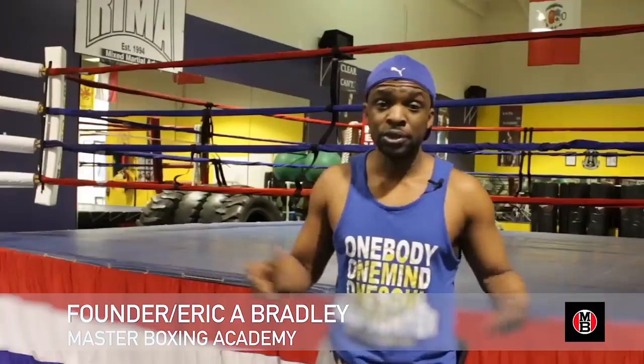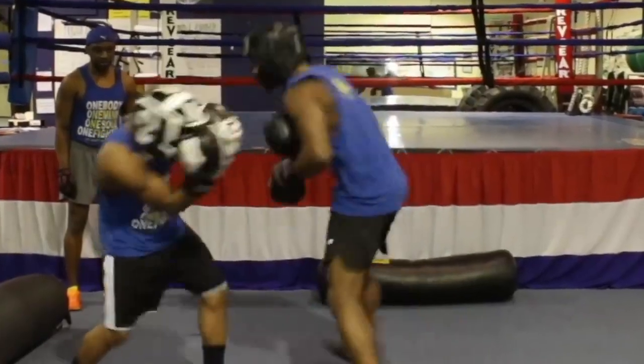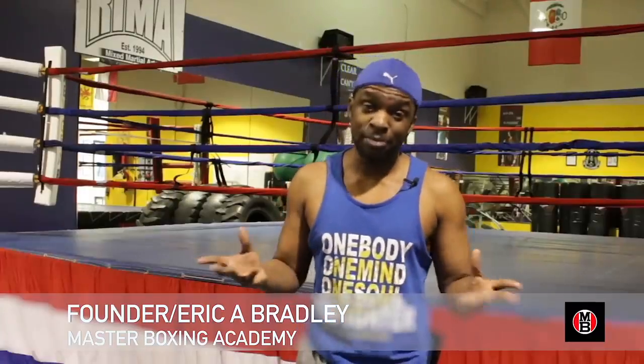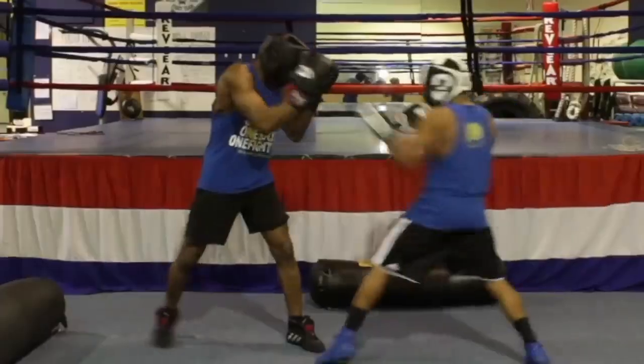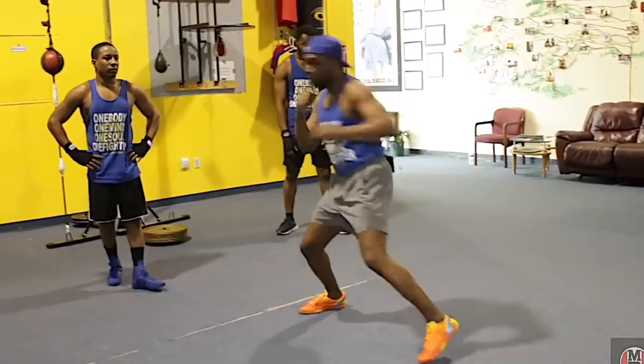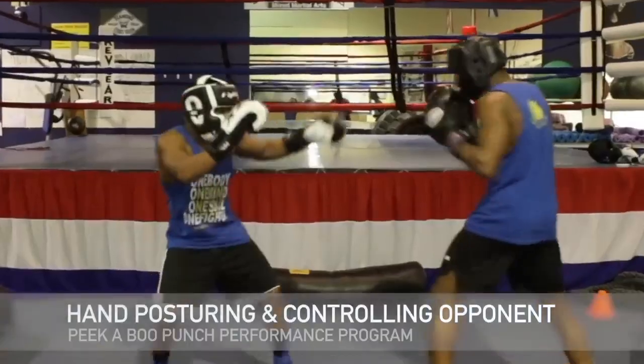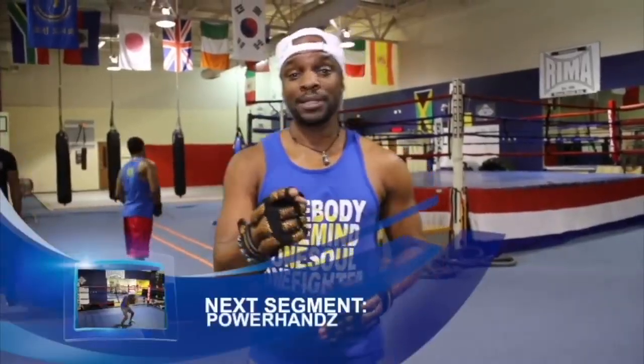Welcome to the Peek-A-Boo Punch Performance Program by Master Boxing, where you'll get your master's degree in boxing. That's all we've got for right now — be blessed and Godspeed.